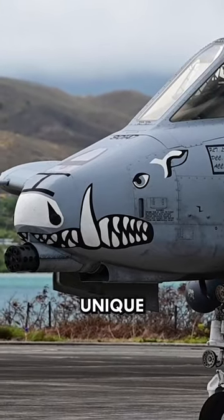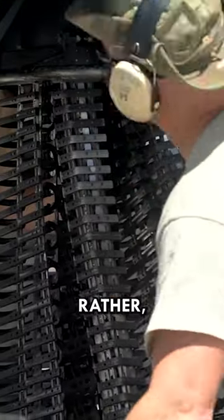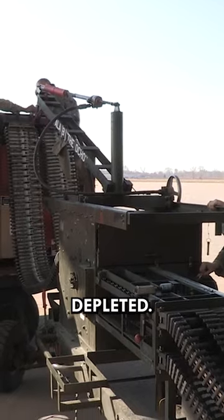The GAU-8 is a unique and powerful weapon system that is not reloaded during flight — it operates continuously until the ammunition is depleted.